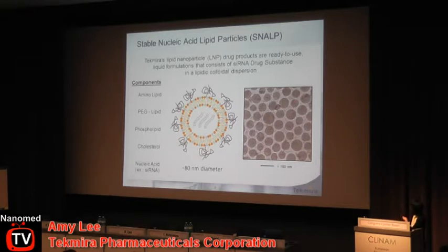This cryo-TEM image shows that the particles manufactured using our continuous blend process are very uniform — about 80 nanometers. What might be interesting for folks more familiar with liposomes is that you can see clearly there is no unilamellar structure.